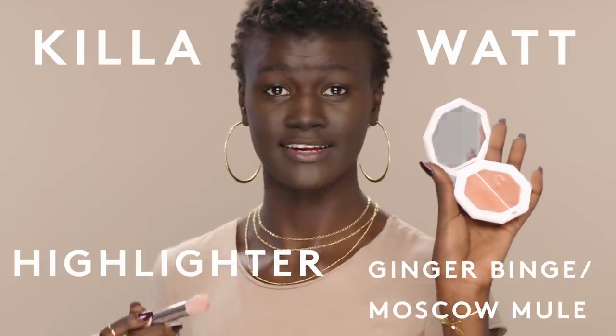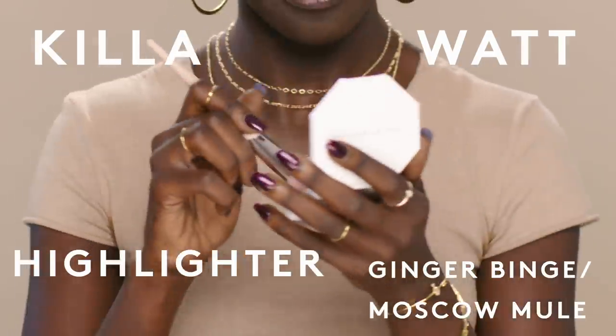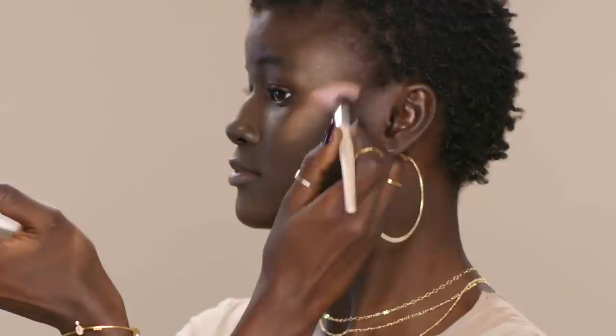My face isn't oily anymore — it's gone. Now I'm going to finish with a little highlight and some lip. I'm going to use the Kilowatt highlight on my cheekbones, and we're going to finish with Gloss Bomb.